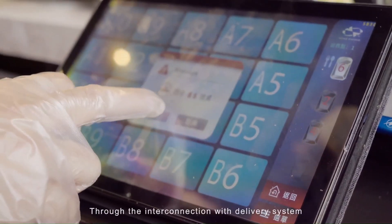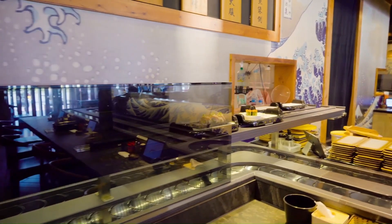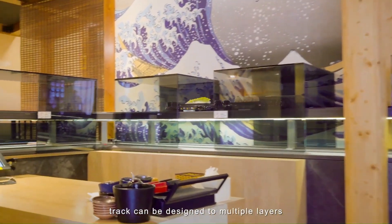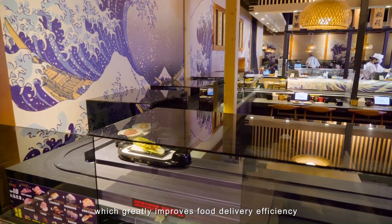These systems offer a number of benefits for both restaurants and customers. For restaurants, they can help improve efficiency by reducing the need for waitstaff to deliver food. They can also be a fun and engaging way for customers to experience dining out.